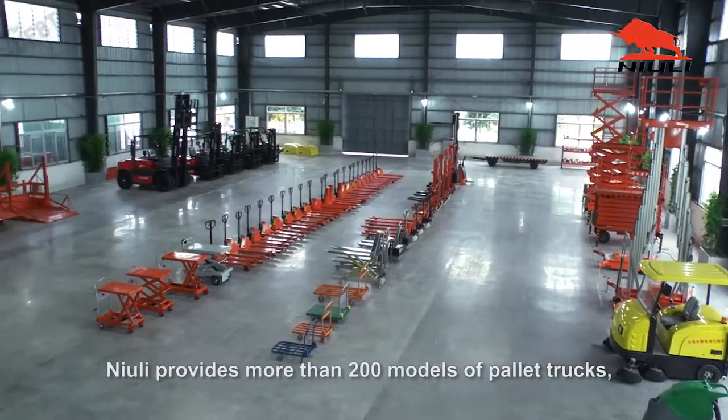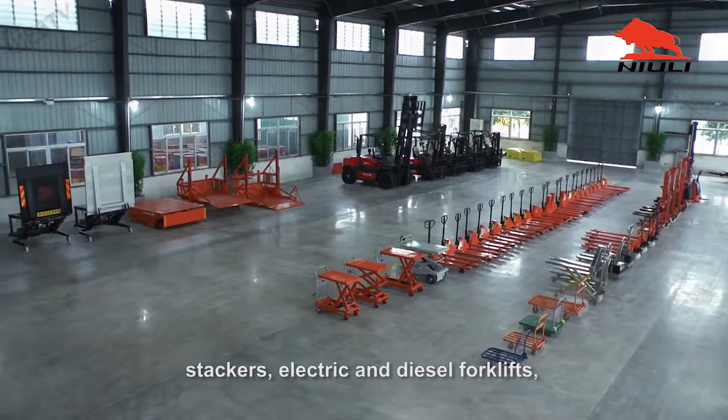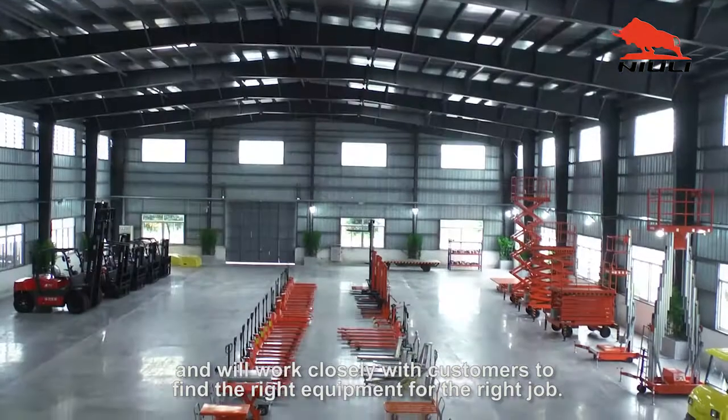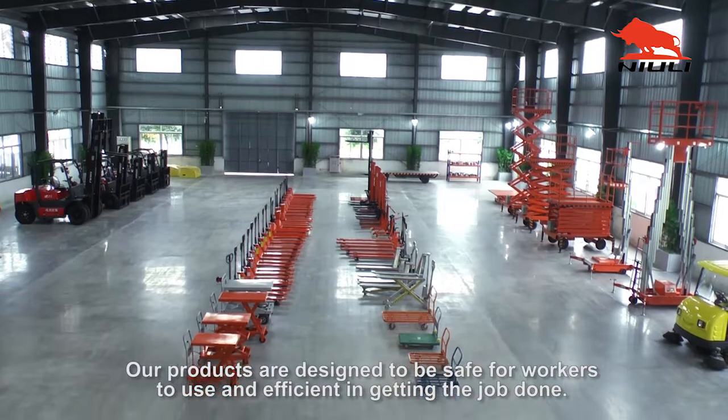Nuuly provides more than 200 models of pallet trucks, stackers, electric and diesel forklifts, casters, cranes, and storage racks, and we will work closely with customers to find the right equipment for the right job. Our products are designed to be safe for workers to use and efficient in getting the job done.